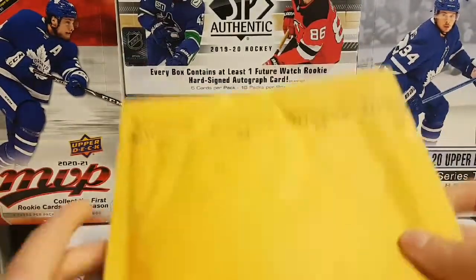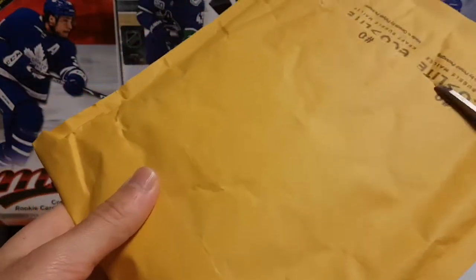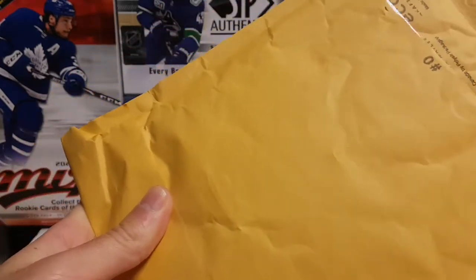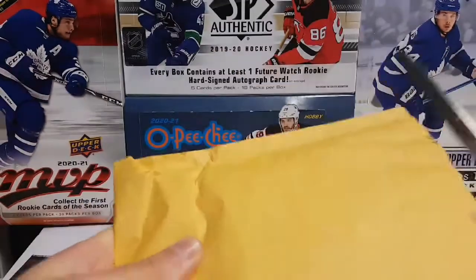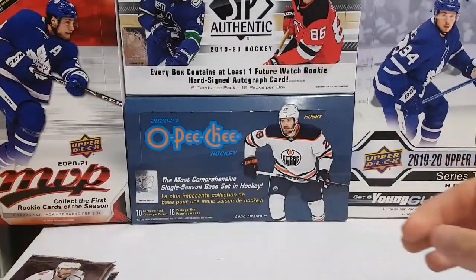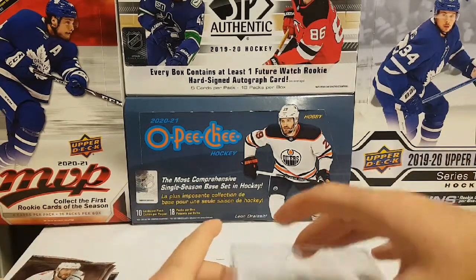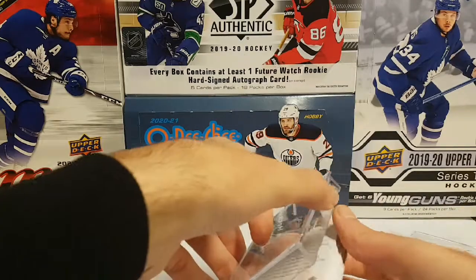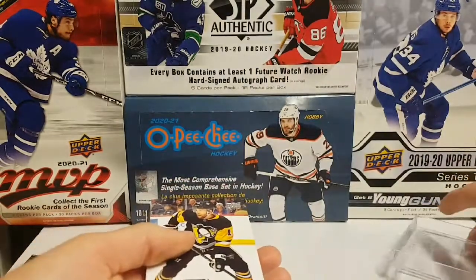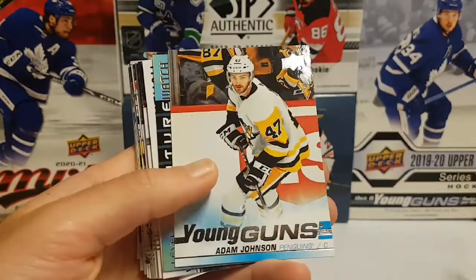We're going to start with the mail day from Clutes and Chara. Basically I bought a team on a group break — SP Authentic to be precise. I think it was a half a case of SP Authentic, so let's see what we got.